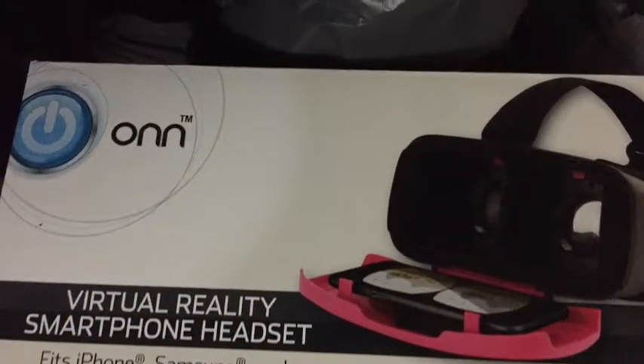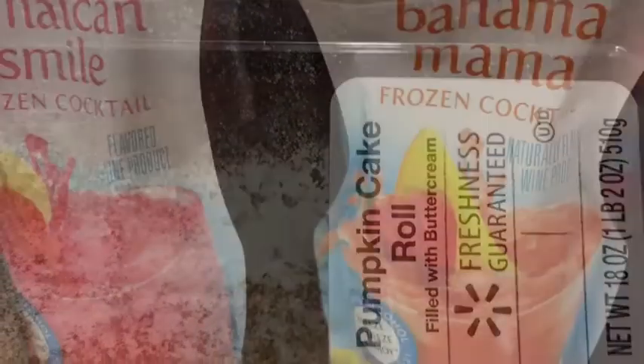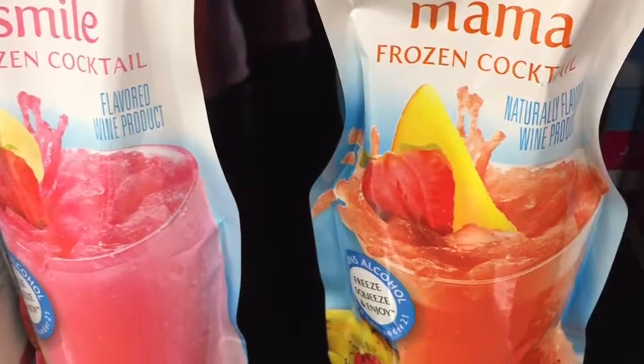A great buy was this K-cup for $2.50 to add your own coffee grinds, and a virtual reality smartphone gaming thing for a dollar. They were a super buy.